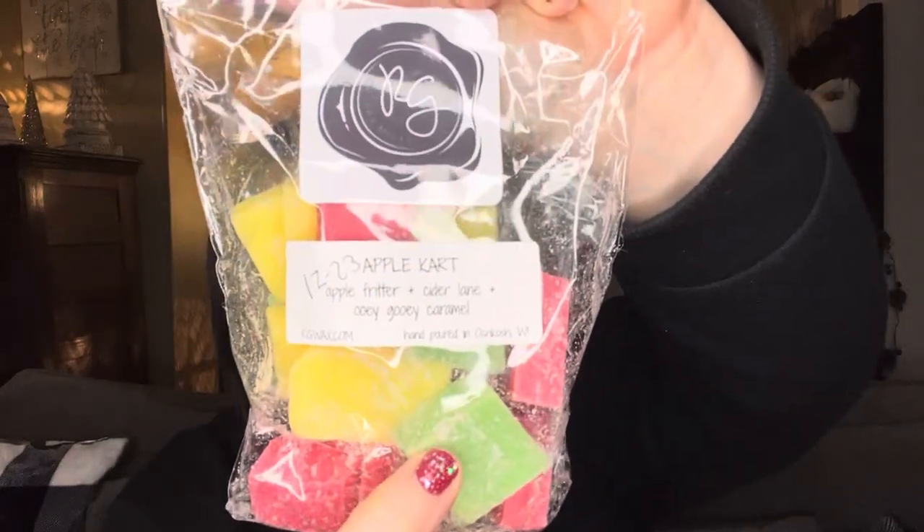Apple Cart — I did pick up one of these in the Mario pre-order and I liked it on cold sniff. This is apple fritter, cider lane, and ooey gooey caramel — it's just like a caramel apple scent. I love caramel apple scents. I can't go wrong with that. It's one of my all-time favorite scents to have in my home.